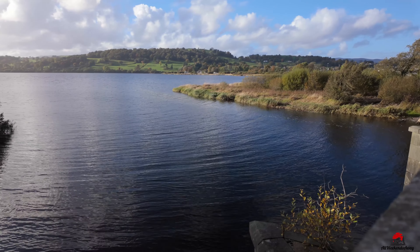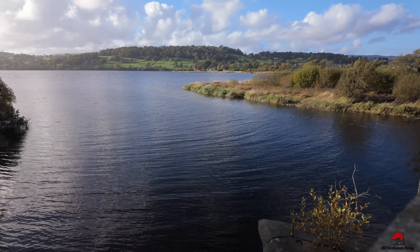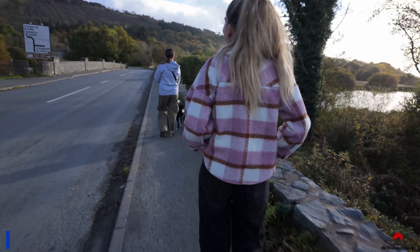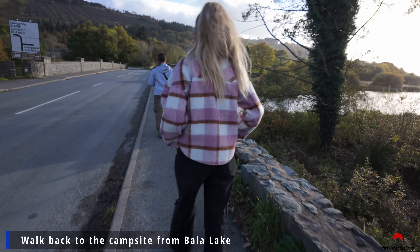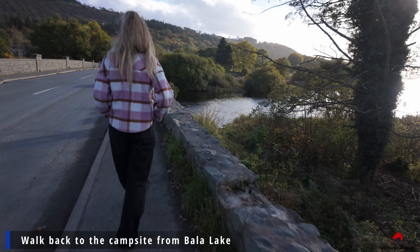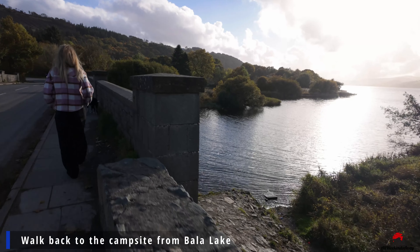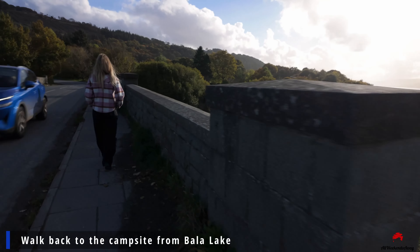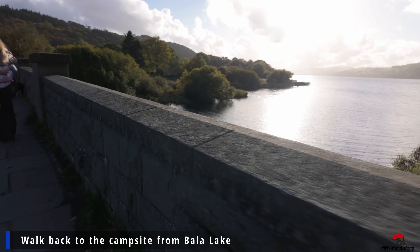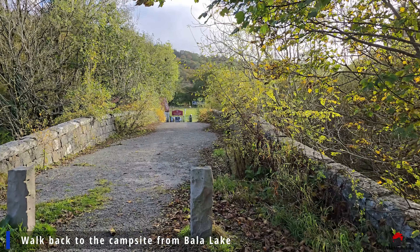Even if you don't want to walk to Bala town, you can still enjoy a lovely time just walking along the lake shore. There is a really beautiful promenade and your dog will love a long walk along the lake. You can also enjoy a boat trip, get into a kayak, or even take the train — which is what we're going to show you next.